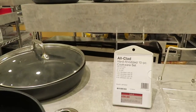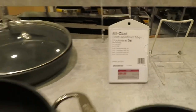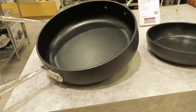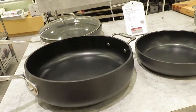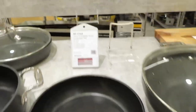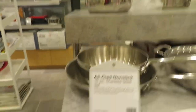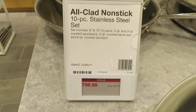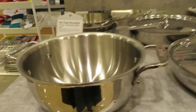Next we have a cookware set. This is an All-Clad hard anodized 10-piece cookware set for $499 — it is a great deal and a great brand. This stainless steel 10-piece set is on sale for $999.